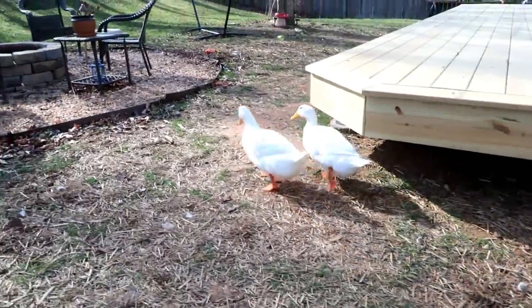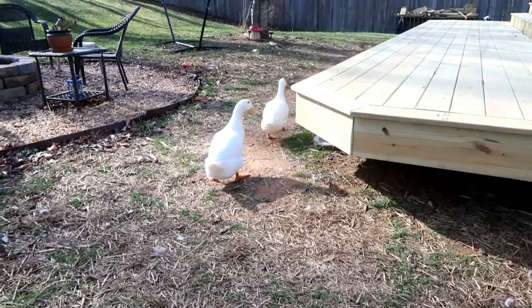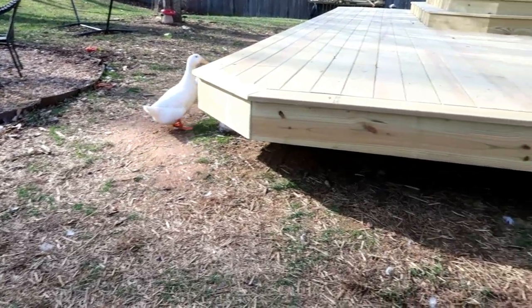She comes running when we come out with food and stuff. So she acts really normal.